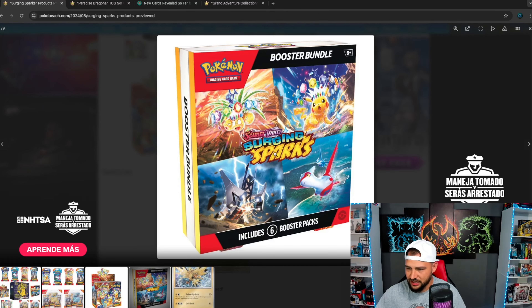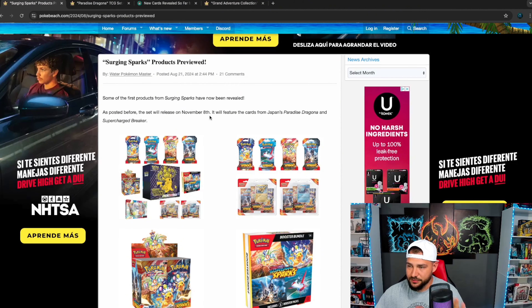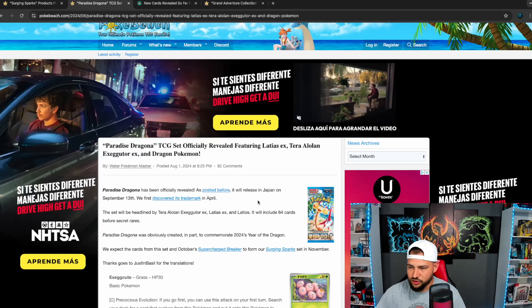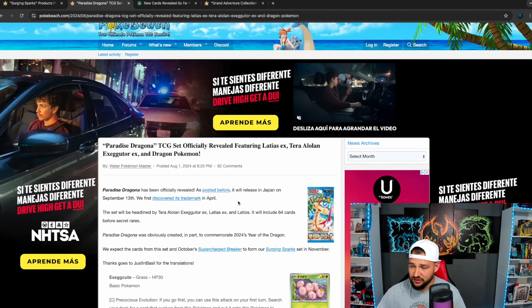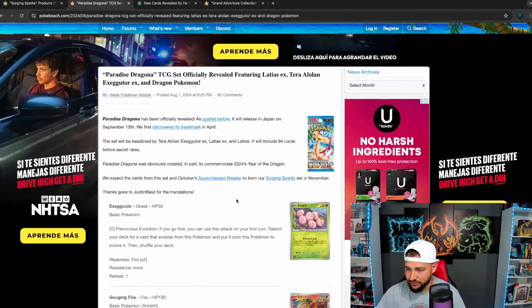Once again the Surging Sparks branding looks all kinds of crazy — I really like this. And this set is going to be combining two sets from the Japanese side. It's going to be a mashup of Paradise Dragona and Supercharged Breaker, which I guess makes sense. The Paradise Dragona kind of caught me off guard because I was originally thinking they were just going to do a straight dragon set — that was the rumor. It looks like they went ahead and combined the two. Paradise Dragona is going to be released in Japan on September 13th, so we'll have a really good look at the first half of Surging Sparks on that date.